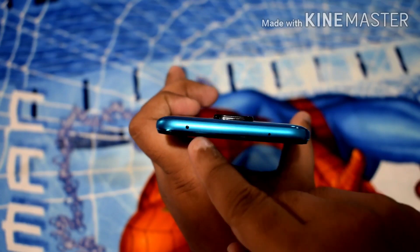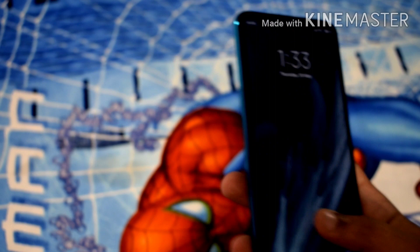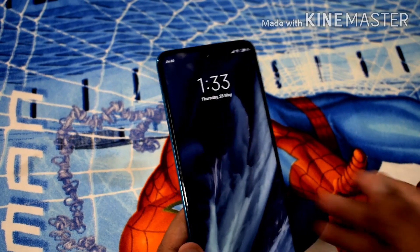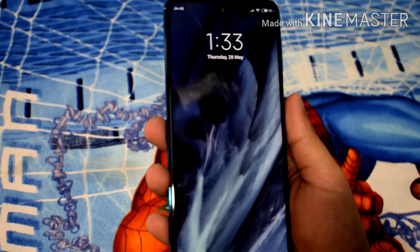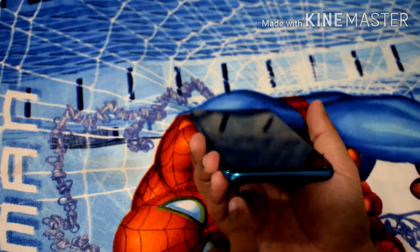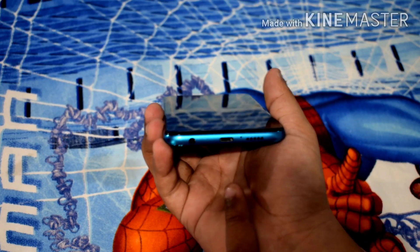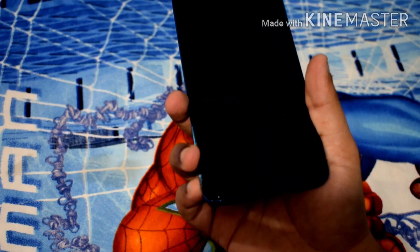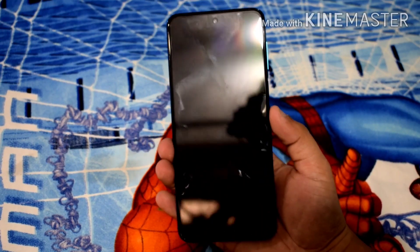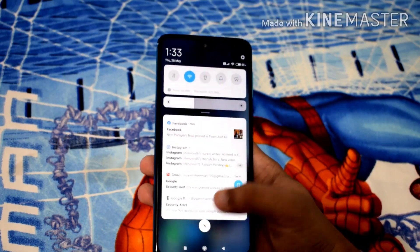This phone also has an IR blaster, which I like — you can control televisions, ACs, and other electrical accessories with it. Also, the output from the headphone jack is quite good. I didn't have any issues with it — it produces a decent sound quality.